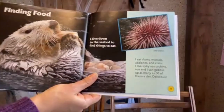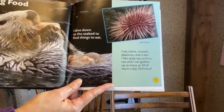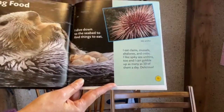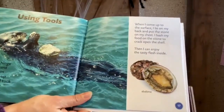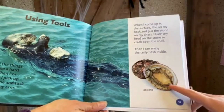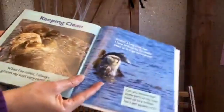I dive down to the seabed to find things to eat — clams, mussels, abalone, crabs, and spiky sea urchins. I gobble up as many as 50 sea urchins in a day! Many things I eat have a hard shell. When I'm hunting, I pick up a flat stone and tuck it underneath my arm. When I come up to the surface, I lie on my back and put the stone on my chest, then bash my food open on the stone to crack the shell and enjoy the tasty flesh inside. They're very smart!